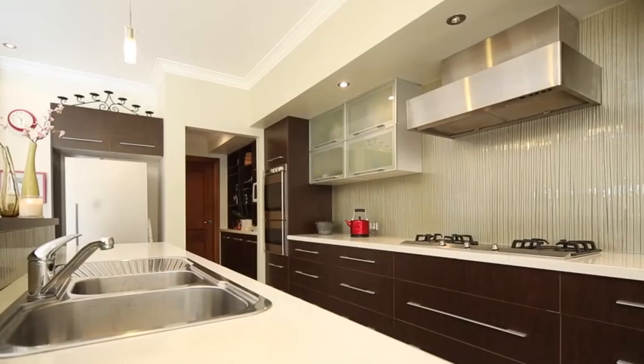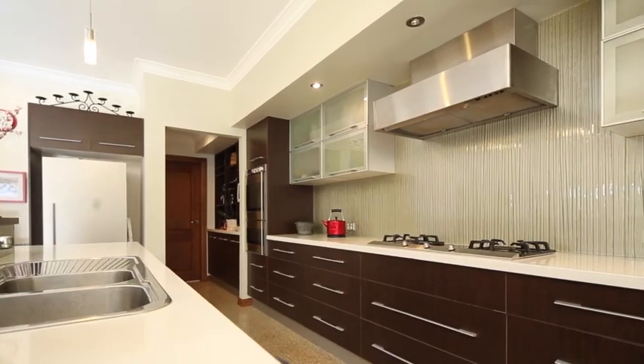Substantial modern kitchen with walk-in pantry. The home has a double garage with internal access and remote controlled doors.